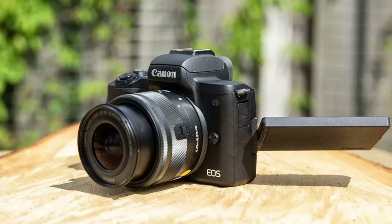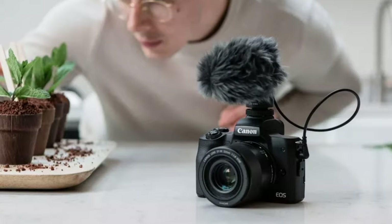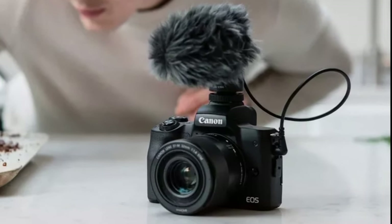Overall, the Canon EOS M50 Mark II is a practical and efficient choice for street photographers looking for quality and convenience in a compact package.